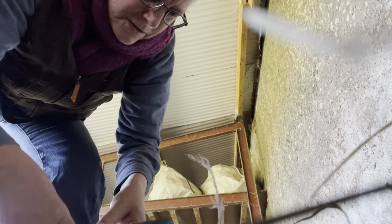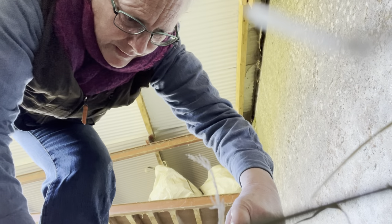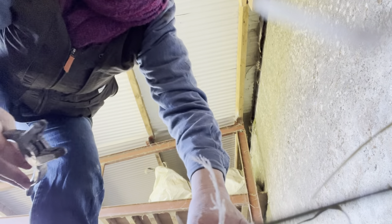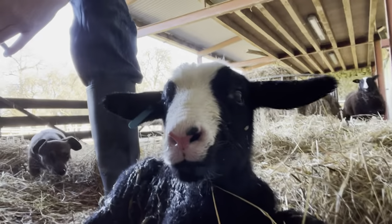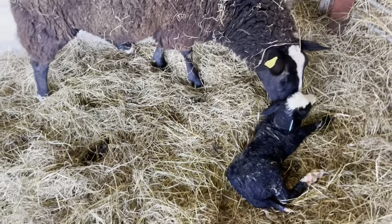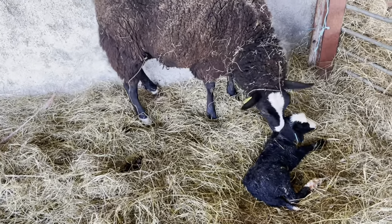Ear tag her — there we go. Now she's ear tagged. So we're going to have to give her a name. An excellent little ewe lamb.